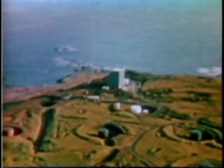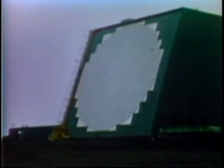Cobra Dane is a large radar system on Shemya Island, one of the most remote points in the Aleutian Island chain. This phased array radar is 100 feet high and 96 feet across. Its face contains 34,000 elements that can transmit and receive signals.